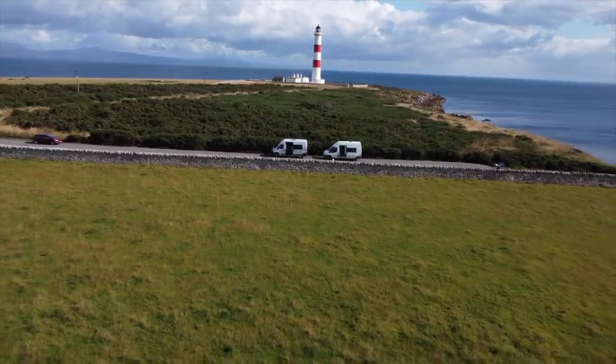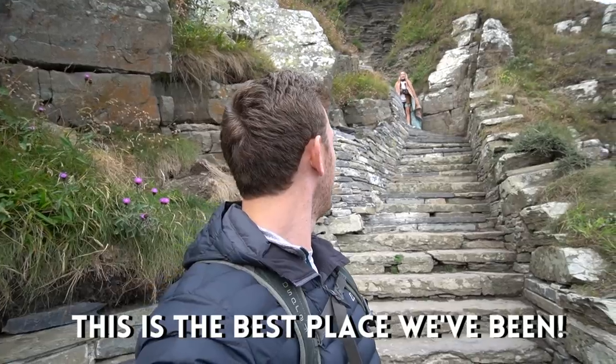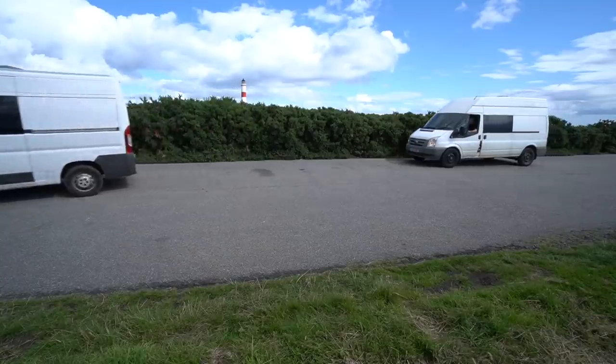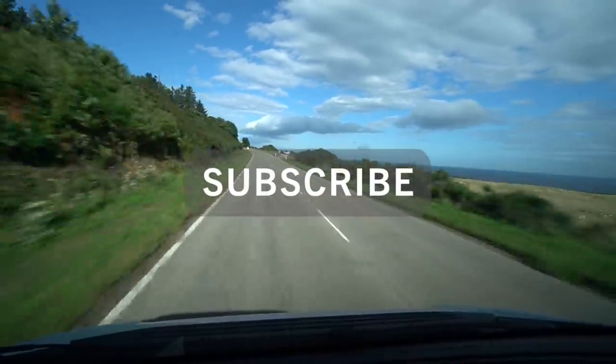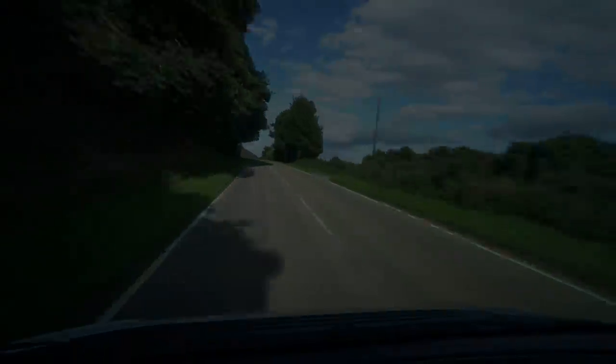Join me in the next video where we continue our NC500 Scotland road trip — this is the best place we've been, you heard it here first — with plenty more incredible scenery and more adventures in the vans. Welcome to Scotland. There's just sheep crossing roads. Thank you so much for watching, drop the video a like and subscribe if you're new to the channel, and I'll catch you in the next one.